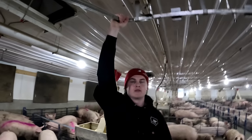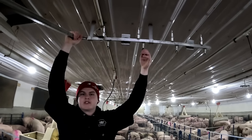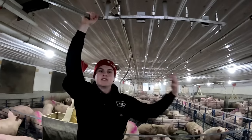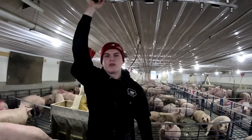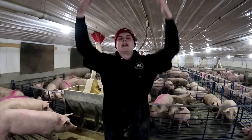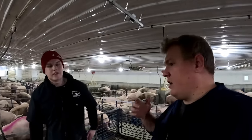These are nipple bars. We put these down when they're weaner pigs — there are nipples on these waterers, just like their mama. It's a really good way to get them used to drinking water. We'll put these down with the weaner pigs and also have water in the wet-dry feeder turned on, so it's another way to get them water and get them drinking.